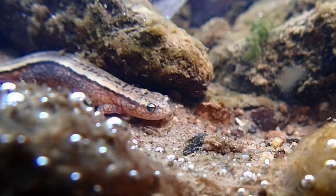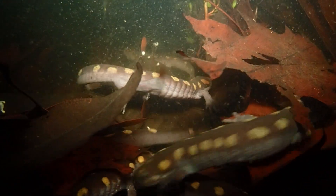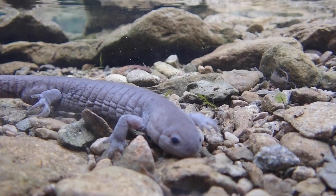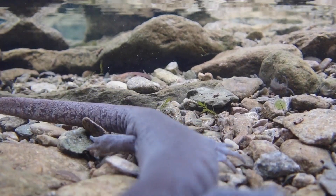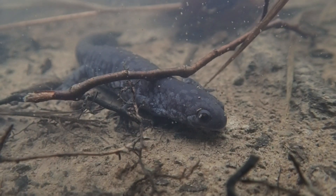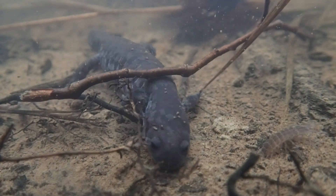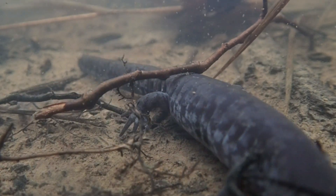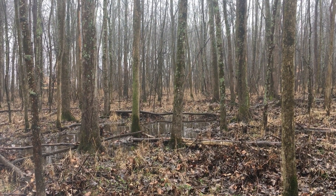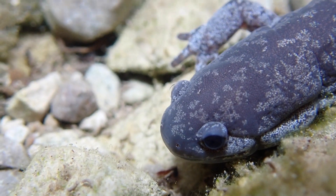The stream-side salamander is the oddball of its family because most other mole salamanders breed in pools or ponds. In fact, the stream-side salamander actually has a doppelganger — a so-called sibling species, the smallmouth salamander. Identical in nearly every external way, these two species can be told apart only by their differing tooth structure and genetics. But while the smallmouth is a widespread wetland-breeding salamander, its rarer stream-breeding relative is only found in a small region centered around northern Kentucky.